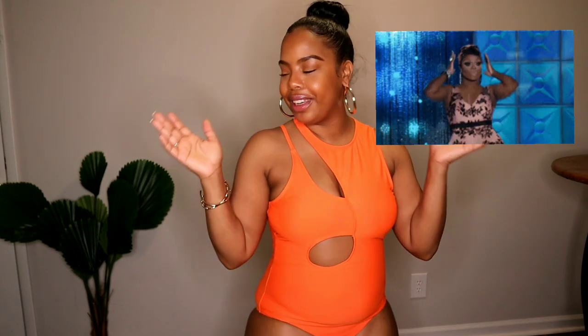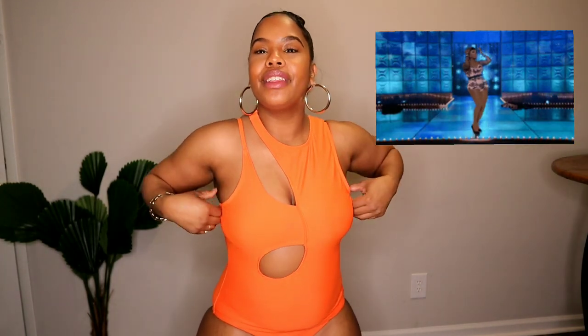Hey beauties, welcome back to my channel. My name is Destiny if this is your first time here. You guys read from the title — we're actually doing a bathing suit try-on haul from Shein. I'm so excited because you guys know I have done at least three try-on hauls from Shein and they never disappoint. So if you guys want to see all these looks I'm coming with this summer, please stay tuned.